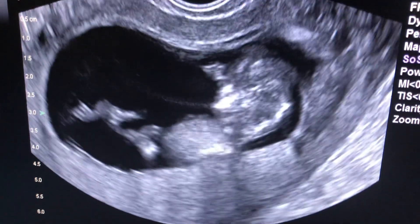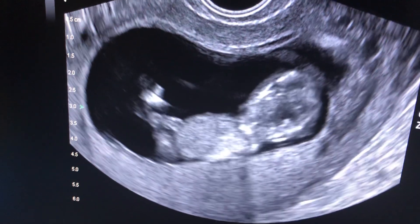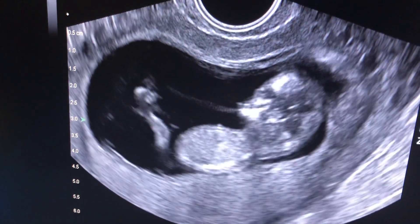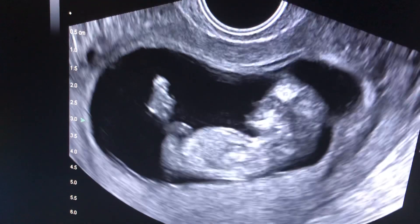Hello, this is Dr. Gil Wilshire at Missouri Fertility in Columbia, Missouri. Today we have an ultrasound view of a beautiful fetus at 11 weeks — actually 11 weeks and two days.